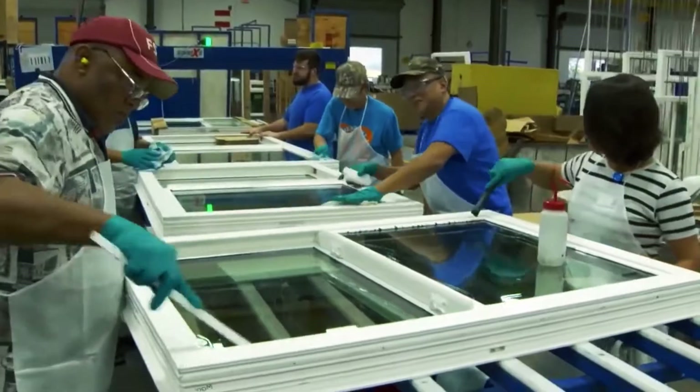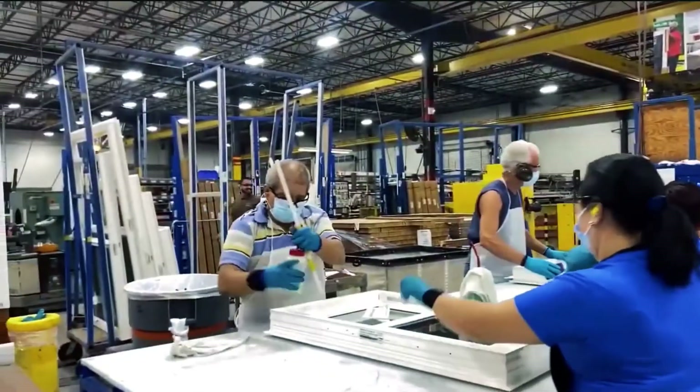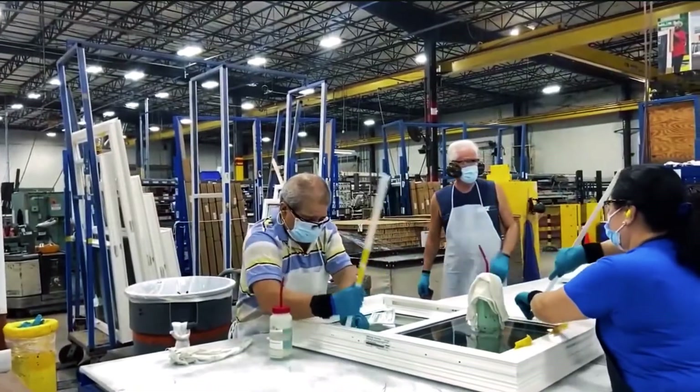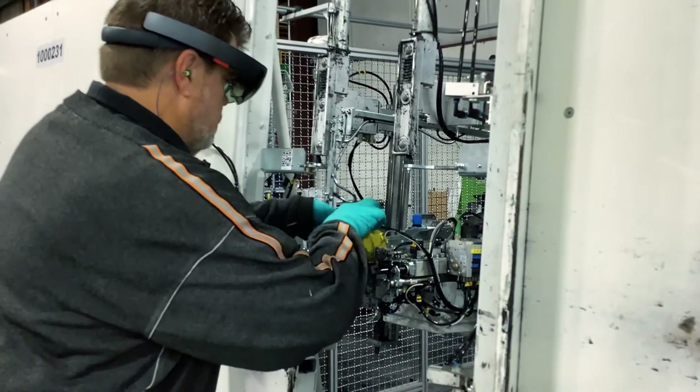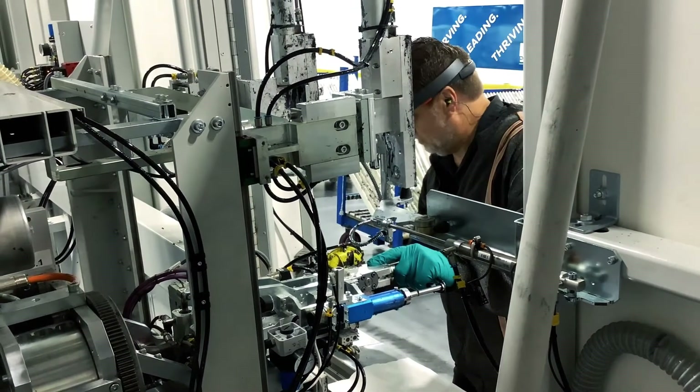PGT Industries is a Florida-based manufacturer of windows and doors. Like many U.S. manufacturers, their skilled workforce is retiring, and PGT is utilizing advanced technology to help new or less experienced technicians become productive faster.